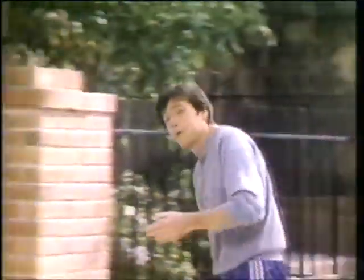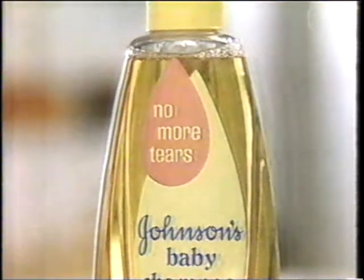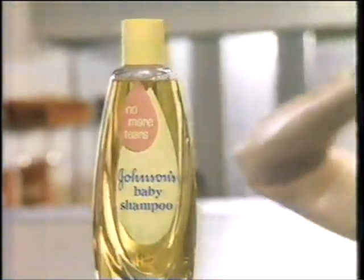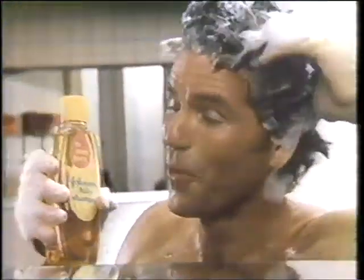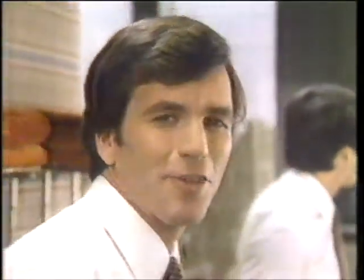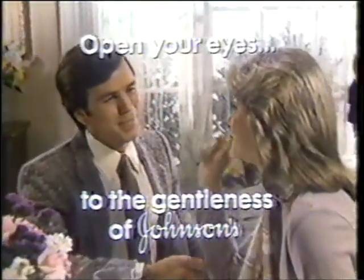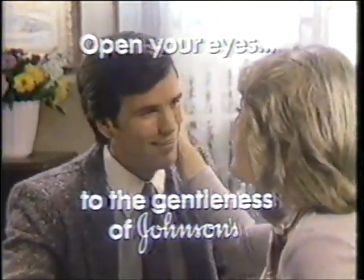I had a problem. I wanted my hair to look good, but I worried about drying it out. Open your eyes to the gentleness of Johnson's. Now I use Johnson's Baby Shampoo. This No More Tears formula means gentleness — it won't be harsh or drying. Johnson's Gentle Formula keeps my hair looking just the way I want it: clean, full, and healthy. Johnson's Baby Shampoo. Only from Johnson & Johnson. Open your eyes to the gentleness of Johnson's.